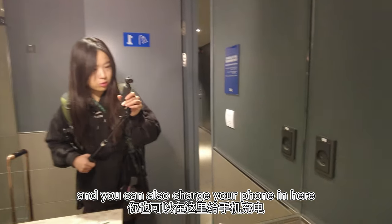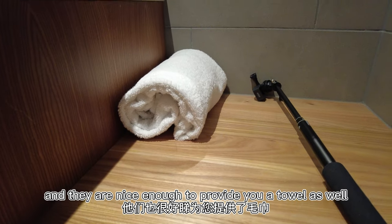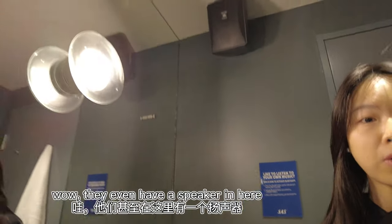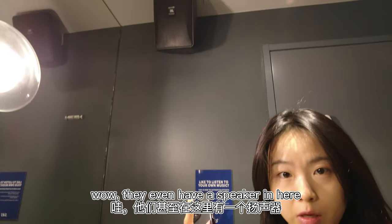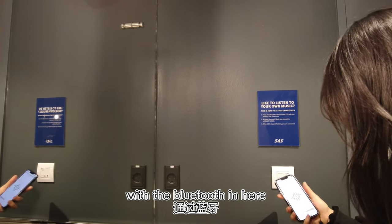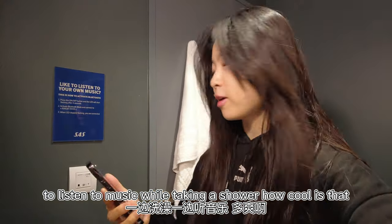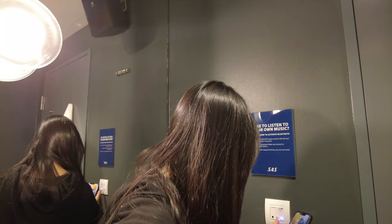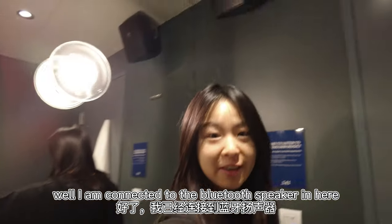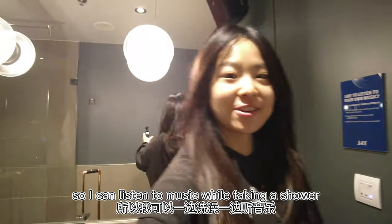You can also charge your phone in here, and they are nice enough to provide you a towel as well. They even have a Bluetooth speaker in here and you can connect your phone to listen to music while taking a shower — how cool is that! I am connected to the Bluetooth speaker in here, so I can listen to music while taking a shower.